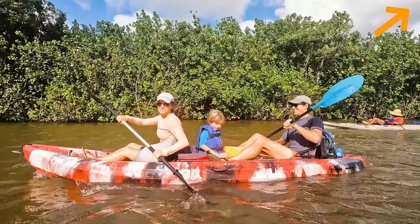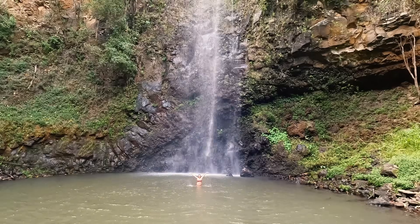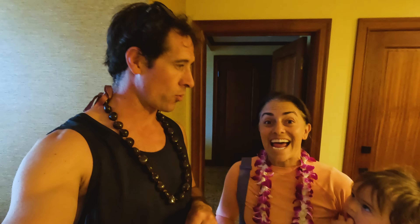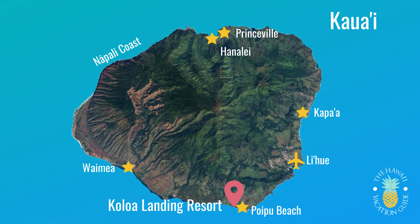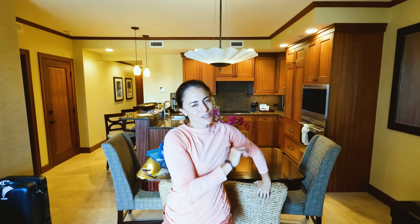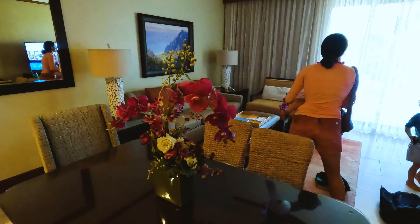We just got off the Wailua River and we're looking at Wailua River right now. It was like a five or six hour tour to hike to a waterfall. But we're checking out one of the most under-the-radar but nicest hotel resorts. We're just going to jump right to the room tour — welcome to the Koloa Landing! We're starting out with a quick room tour because, oh my goodness, I could cry happy tears being here.